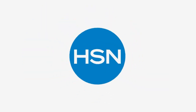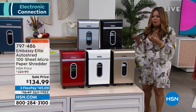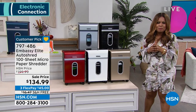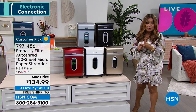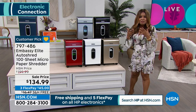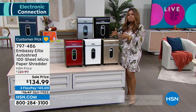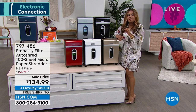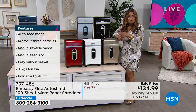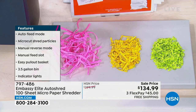My name is Marlo, and we're offering some great electronic items this hour. We offer you a brand called Embassy. This is an Embassy Shredder, and shredders are so critical to protecting our most sensitive and private information — like our Social Security numbers, medical records, paycheck stubs, and tax documents. This particular paper shredder delivers what we call micro-cut shredding — think very fine confetti — allowing you to shred those most important and sensitive documents.